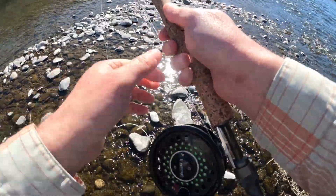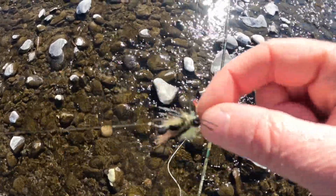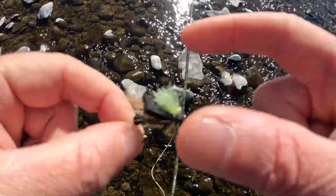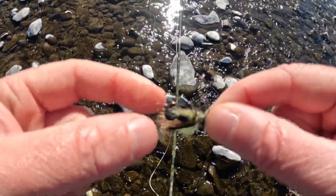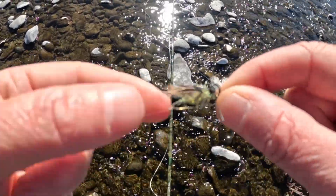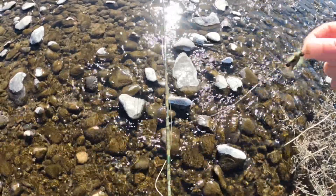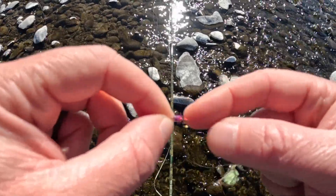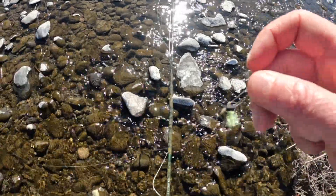Let me show you guys the dry dropper rig. Here's the squala dry that we're doing — a little bit of foam, a little bit of elk hair, a little visibility there. This butt section is supposed to look like the egg sack. And then about a foot and a half below that is a teeny little midge that I tied, with a little bit of red ribbing and purple haze hackle, and a little bead head.